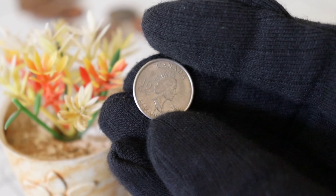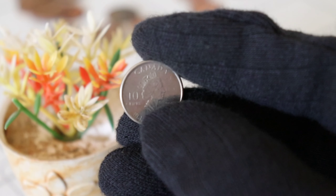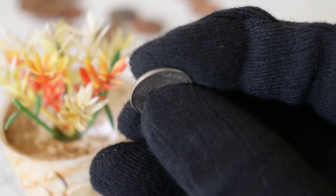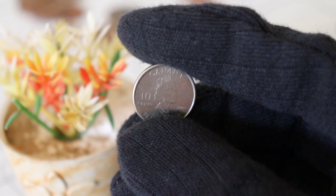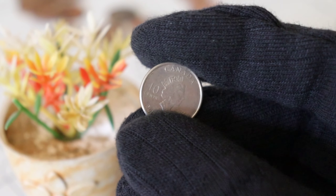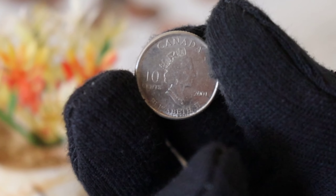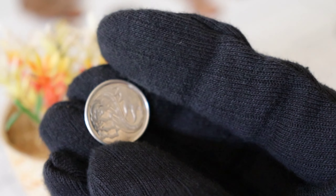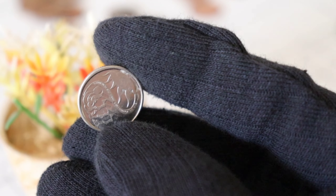The 2001 Canada Ten Cents coin may seem ordinary at first glance, but don't let its size fool you. Discover the unique features that set this coin apart, making it highly sought after among collectors. From its intricate design to the quality of its minting, every detail plays a role in elevating its value. Learn how this seemingly modest coin can hold high monetary worth, turning your loose change into a valuable asset. Prepare to be astonished as we reveal the surprising value and worth of the 2001 Canada Ten Cents coin.